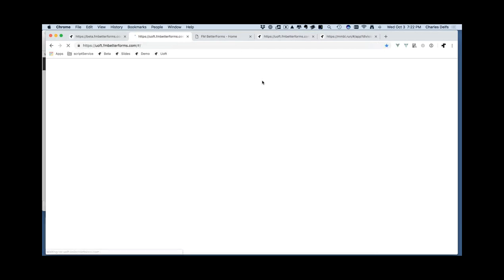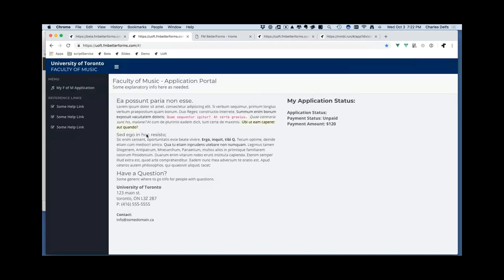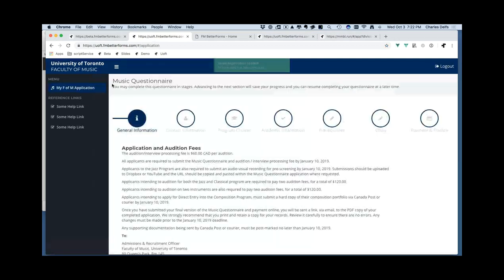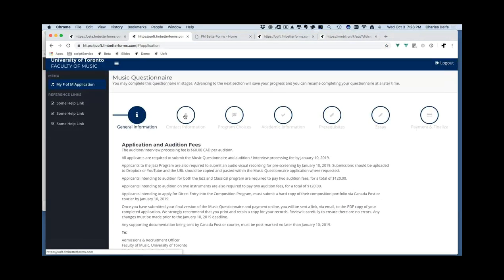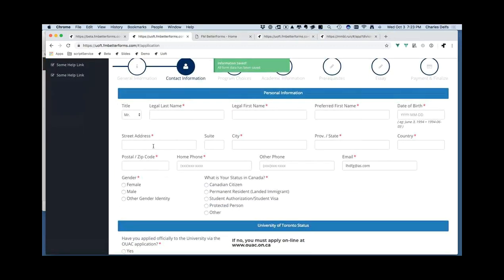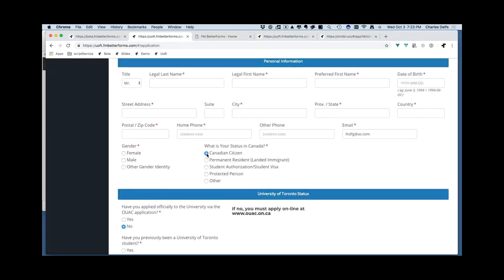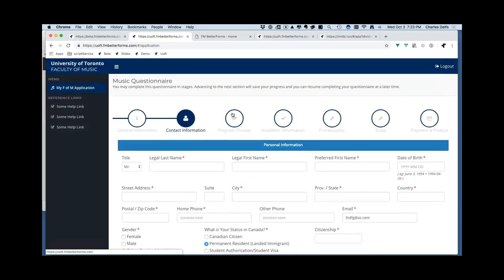This next application is going live tomorrow. It's for a university — a multi-step wizard application. As the user goes through, there are various field types and validations. Better Forms allows conditional fields — for example, if you're not a Canadian citizen a field disappears; if you are, there's a little animation that shows it. Many fields have various bits of animation connected to them.